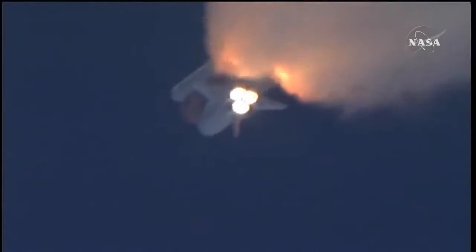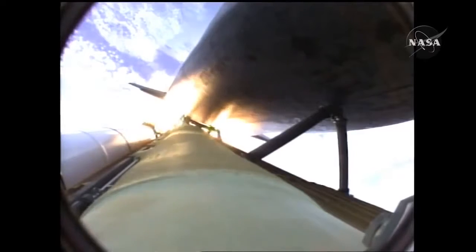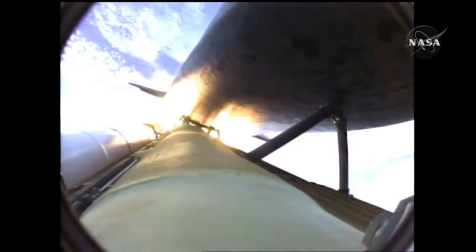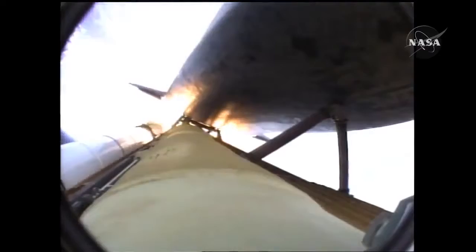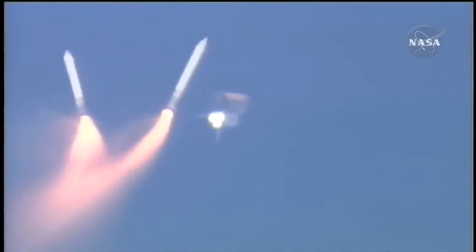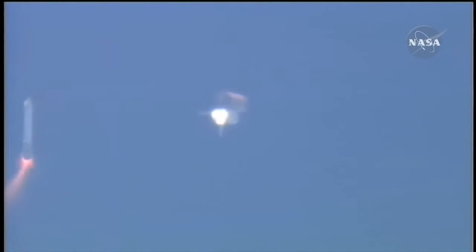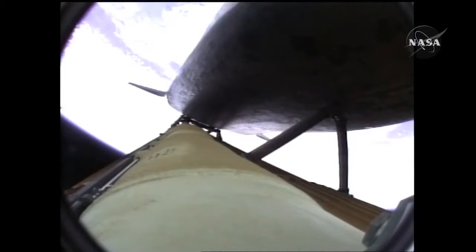One minute, fifty seconds into the flight — ten seconds away from solid rocket booster separation. Booster officer confirms staging, a good solid rocket booster separation. Guidance now converging. Atlantis steering into the center lane of Highway 129 en route to the International Space Station. Two minutes, twenty seconds into the flight, 34 miles in altitude, 48 miles downrange, Atlantis traveling 3,200 miles an hour.